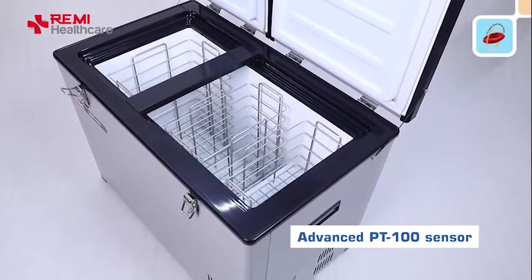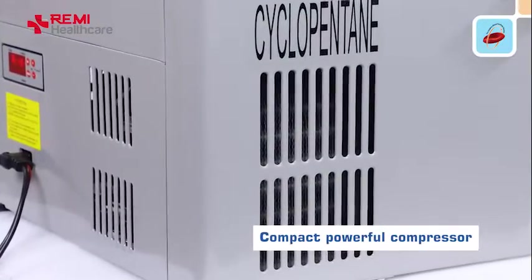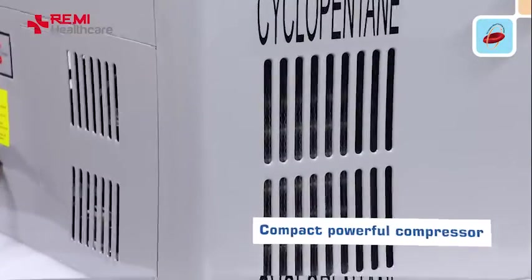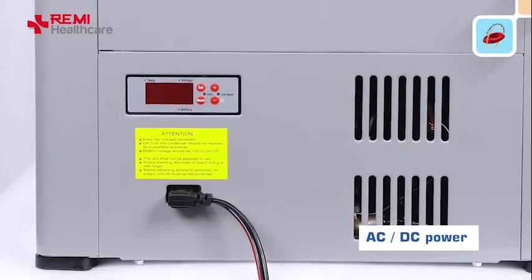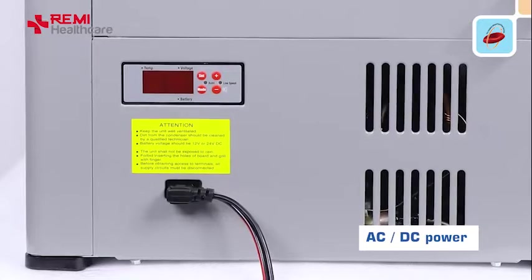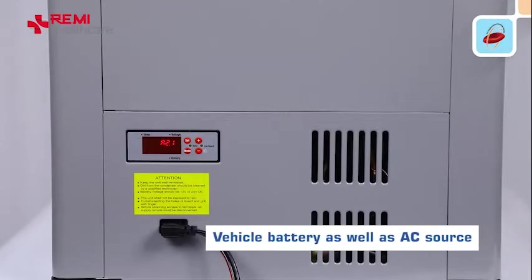It provides active temperature control with a compact, powerful compressor. The flexibility of operations with options of AC and DC power makes it an ideal choice for maintaining cold chain on the move, efficiently powered with a vehicle battery as well as an AC source.